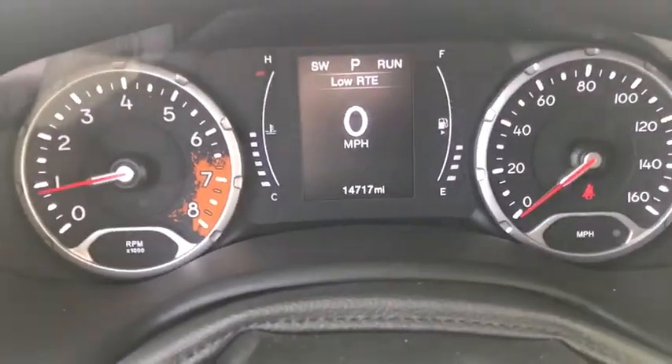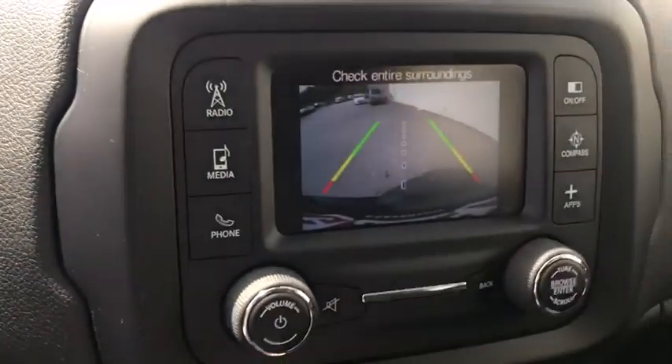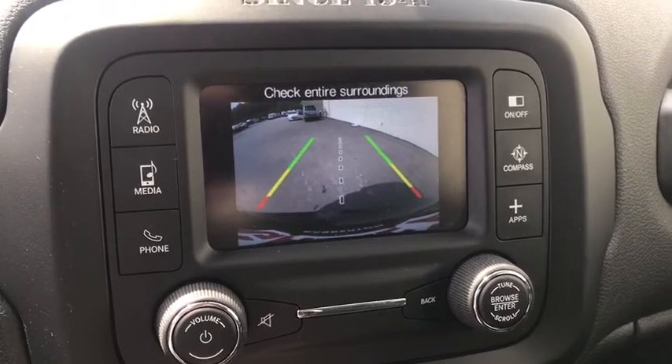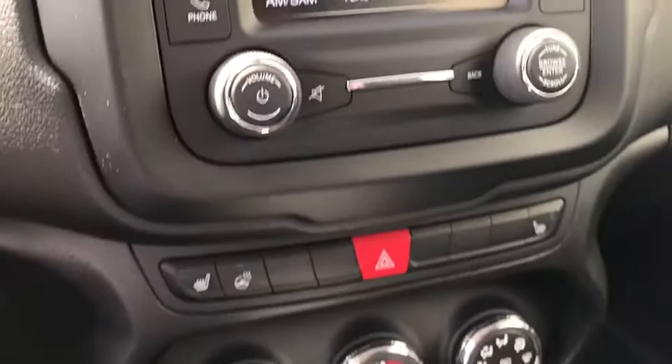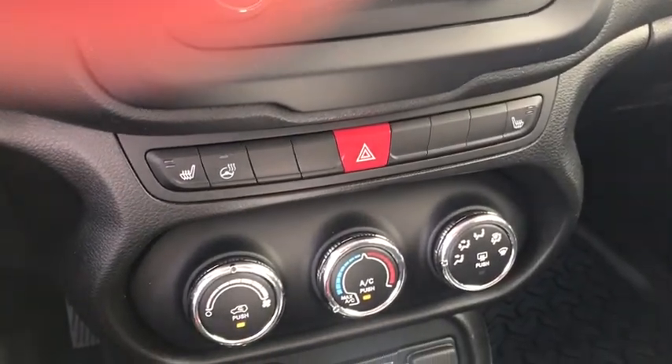This vehicle has less than 15,000 miles. Here are some of this vehicle's great options: traction control, leather-wrapped steering wheel, power steering, compass, trip computer, electronic stability control, fog lights.